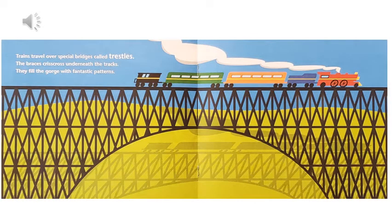Trains travel over special bridges called trestles. The braces crisscross underneath the tracks. They fill the gorge with fantastic patterns.